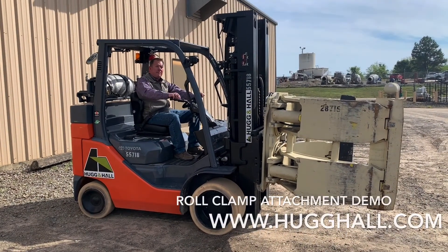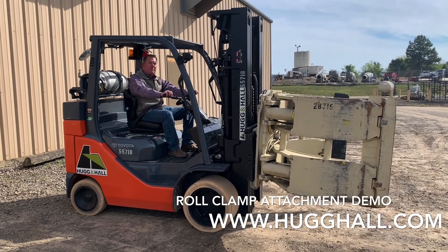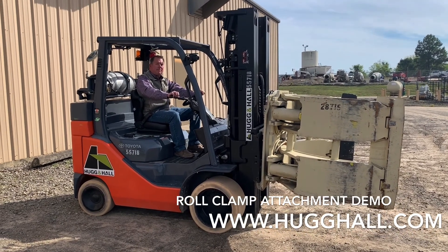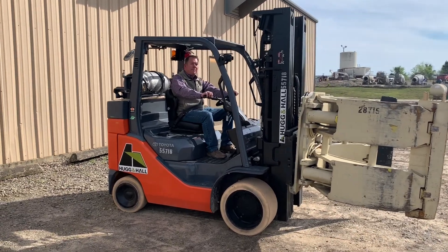This is Jared and Kevin from Hug and Hall Equipment Company. Today we want to do a product feature on our roll clamp. It is attached to our 10,000 pound Toyota forklift boxcar special.